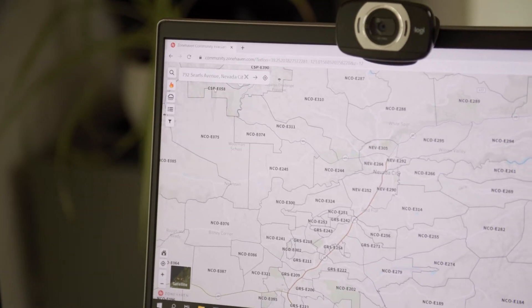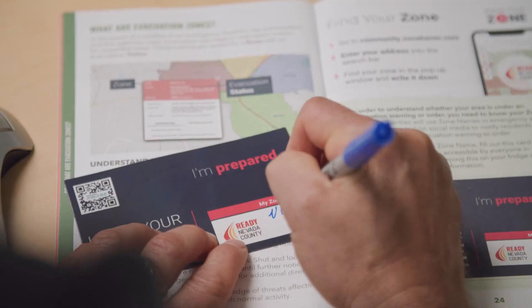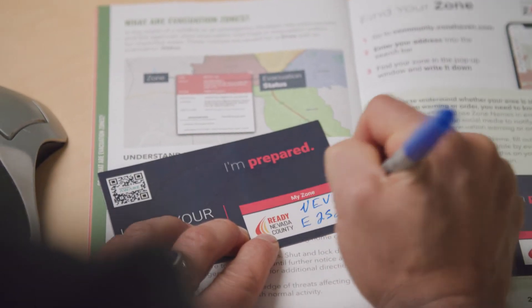In order to know your zone, you need to go to community.zonehaven.com, type in your address, and once your address populates in the pop-up window, take that information and write down the zone that is given to you where you know you'll find it in case of emergency.